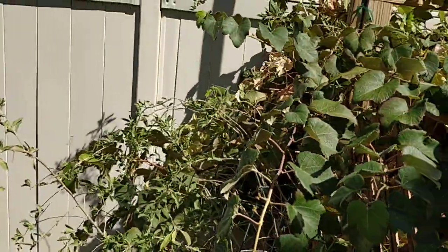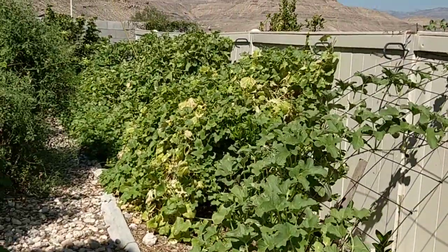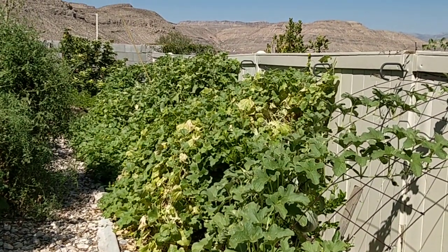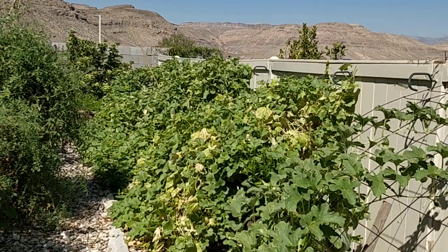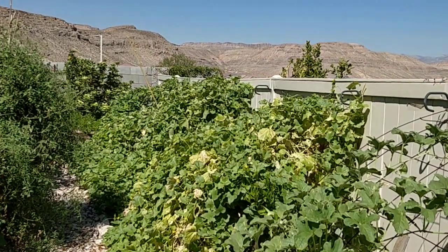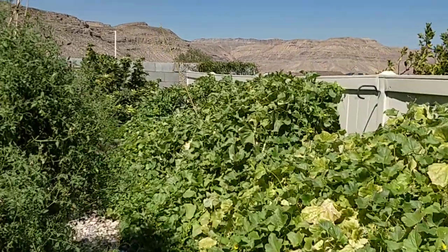All the way down here, these are all the Armenian cucumbers and a couple of different kinds of melons growing on my little trellises here, over the top of the citrus. Out of control — I just cannot keep up eating all those Armenians. They grow so well here.